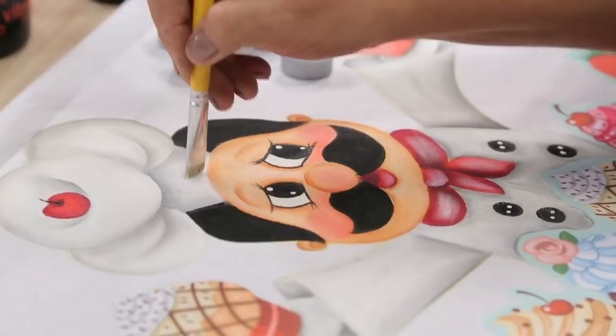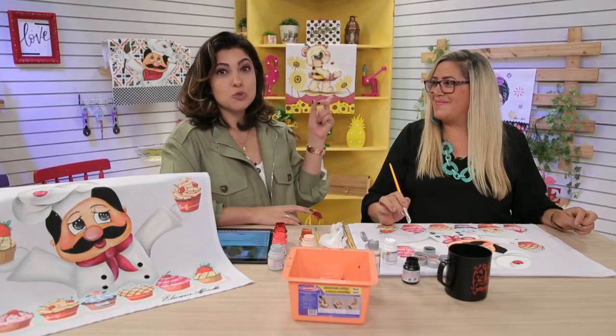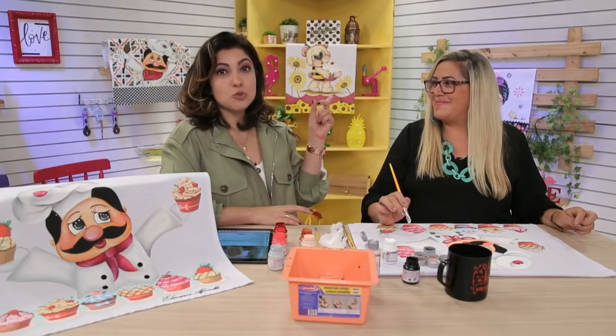Agradeço a todo mundo que está assistindo — minhas alunas também estão assistindo. Beijo para todo mundo, obrigada. No Facebook: Eliana Afarelli. No Instagram também: Eliana Afarelli. Estou criando uma página nova para poder mostrar os projetos e vou divulgando com o tempo. O pessoal que gostou dos projetos, todos os riscos dos desenhos que foram mostrados é só entrar em contato com a Eliana para ficar sabendo como conseguir esses projetos maravilhosos.